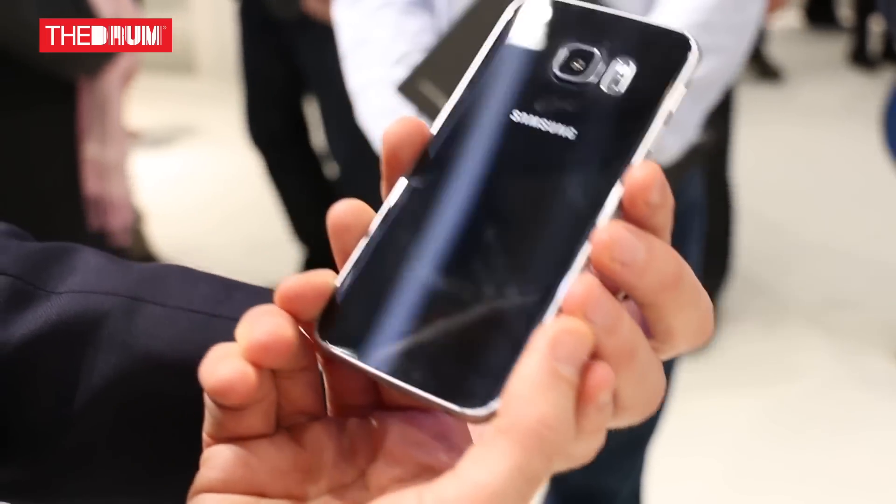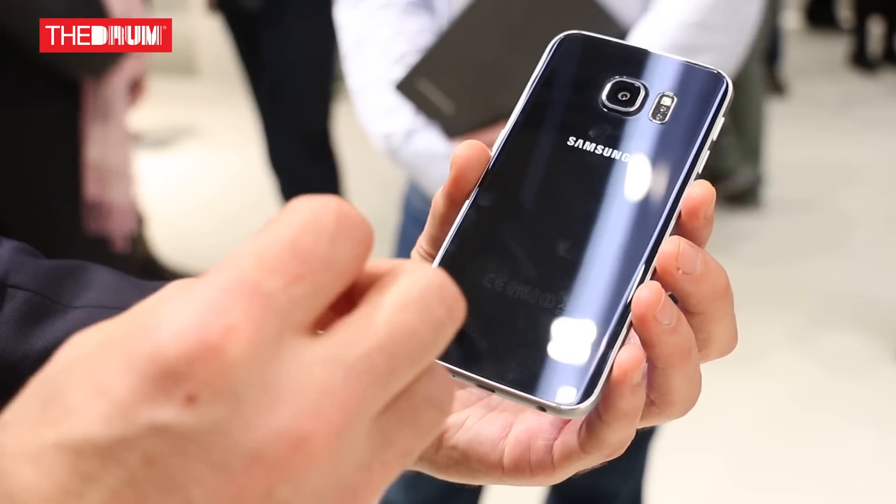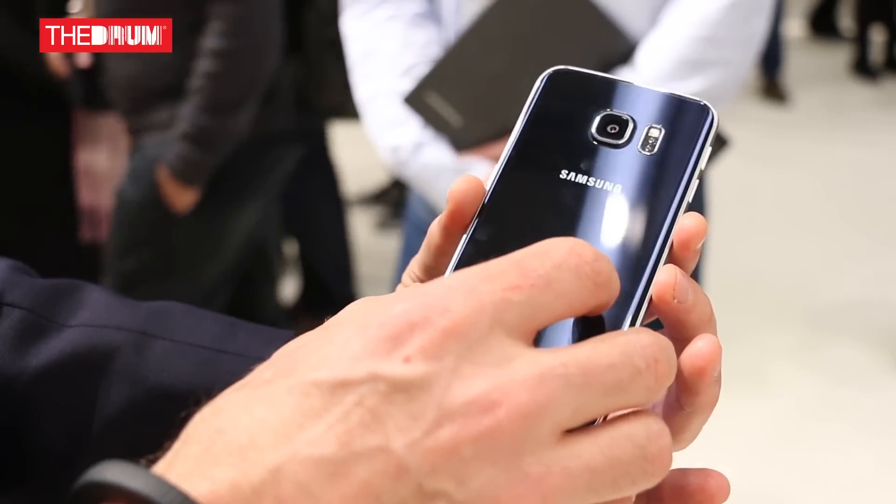The first thing you notice is the beautiful design. You can see this is glass and metal — and it's not just any metal, it's very durable metal. So if you were to drop this, its chance of survival is much higher, and it keeps really strong aesthetics as well.